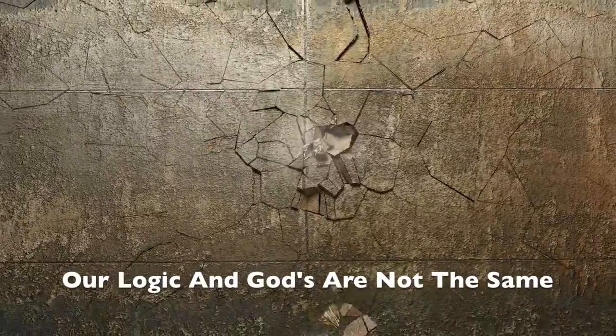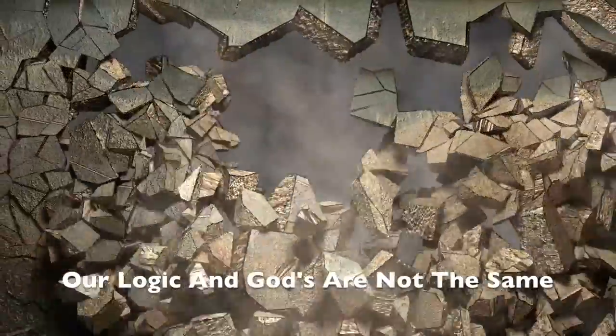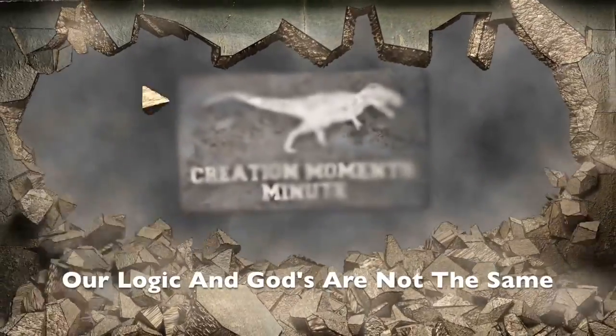What can humpback whales teach us about aerodynamic design? Find out on today's Creation Moments Minute!